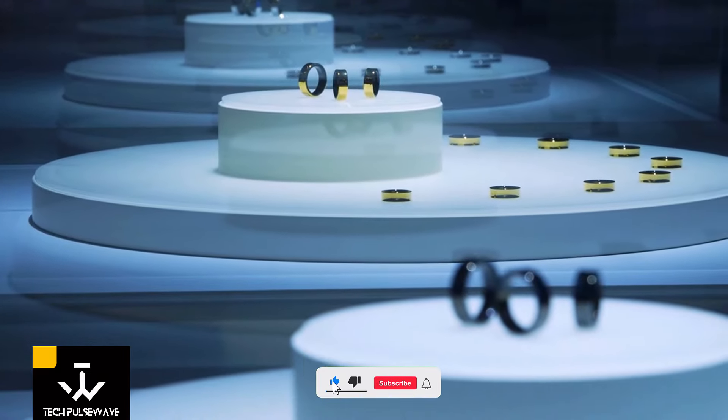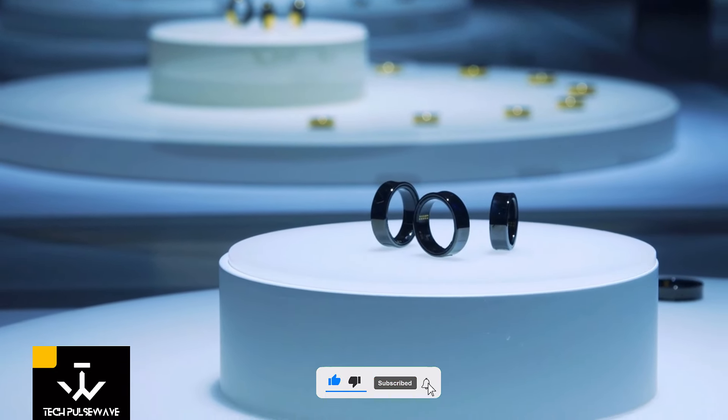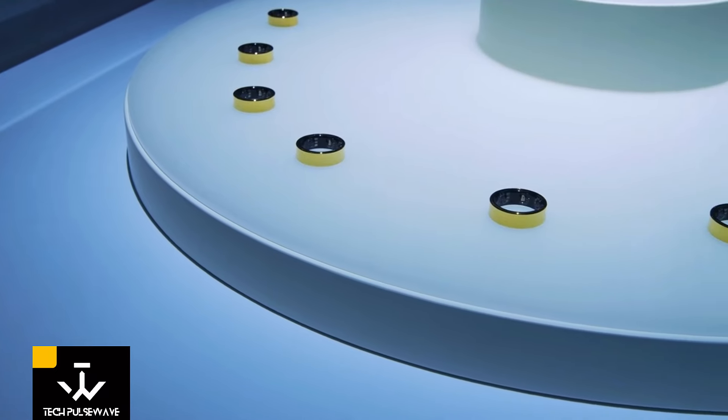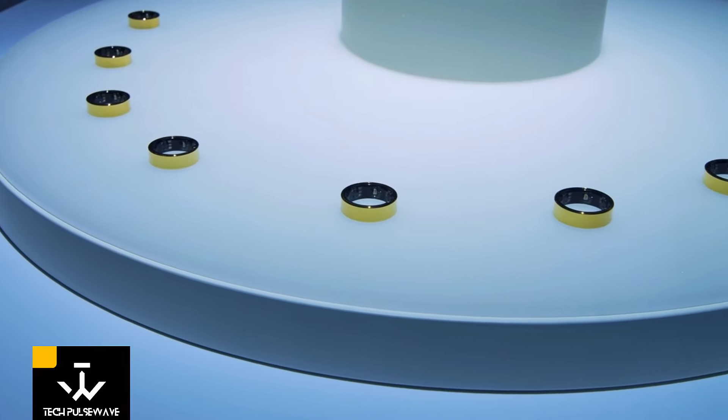At these events, Samsung gave us a glimpse of what's to come, but details have been scarce. However, we've managed to gather some exciting insights into what the Galaxy Ring has in store.